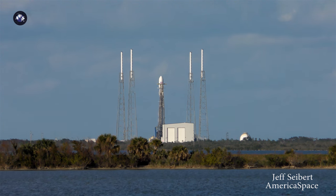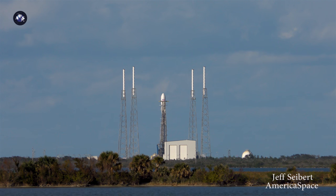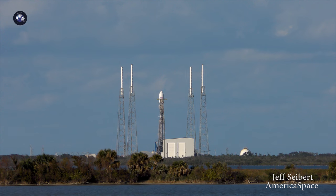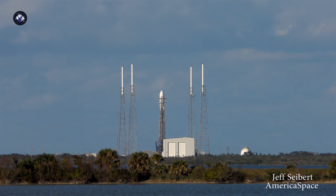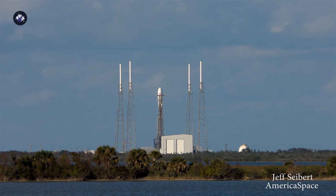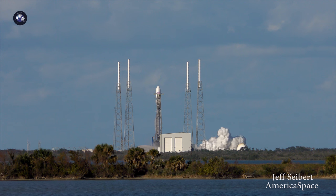Minus 15 seconds, stand by for terminal count. 9, 8, 7, 6, 5, 4, 3, 2, 1, 0. Ignition liftoff.